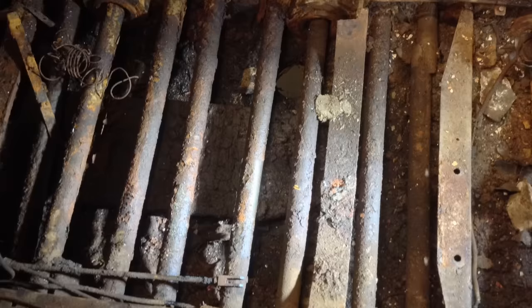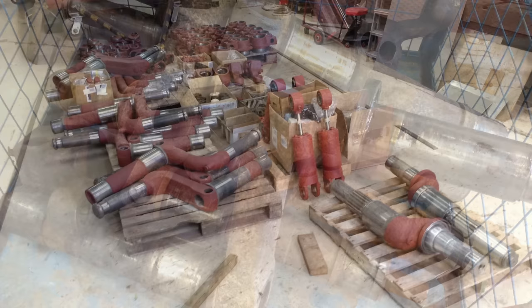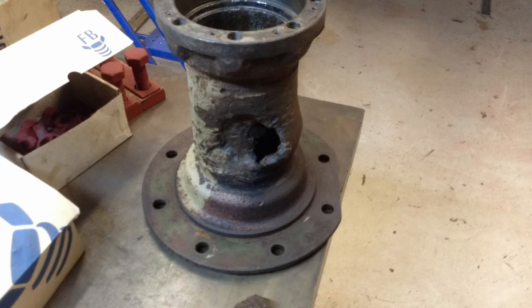They fitted new torsion bars, as the originals were quite badly damaged from years of laying — the whole lot had collapsed. Honestly, 80-year-old torsion bars aren't worth using. The swing arms for the suspension were in fairly good condition, though there were a few issues with the hubs. One was quite badly damaged, but they managed to repair it.